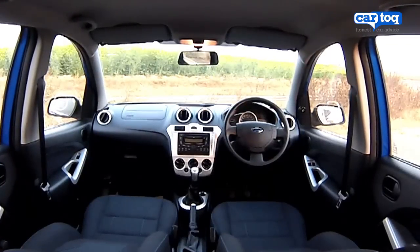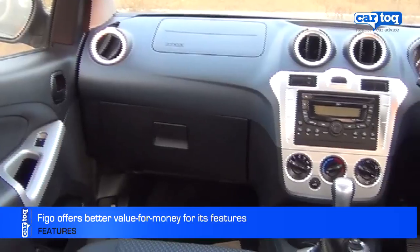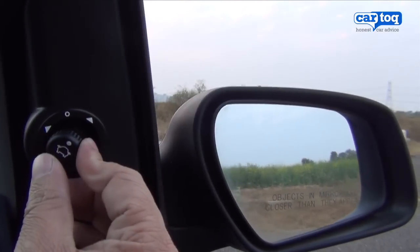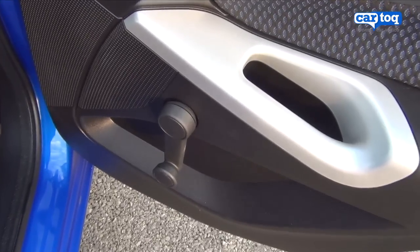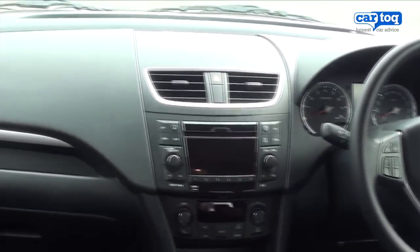If you look at the features on offer, the Figo has a bit of an edge. For about 70,000 rupees lower than the price of the top-end Swift diesel, the Figo offers features such as electric mirrors, two airbags and a Bluetooth music system with steering audio controls. The only thing it lacks are rear power windows. The top-end Swift offers the same level of features but no Bluetooth.